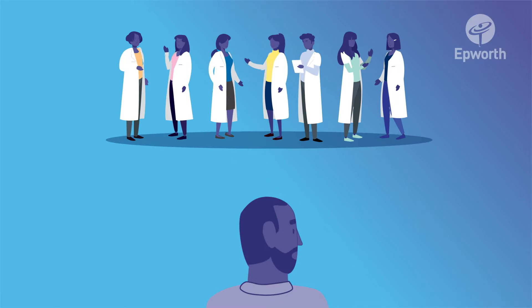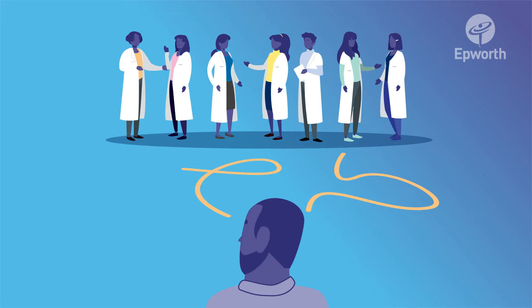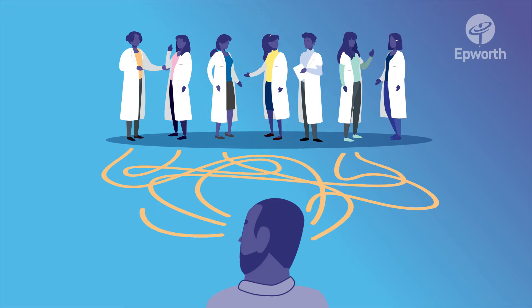A referral should then be made to a pancreatic cancer specialist centre to develop an individualised treatment and care plan. This can include surgery to remove tumours found in the early stages, surgery to relieve symptoms if a tumour is inoperable, chemotherapy, radiotherapy, diet and nutrition plans, pain management, palliative care, and psychological support.